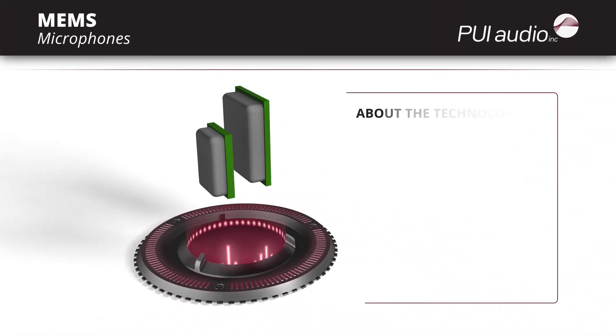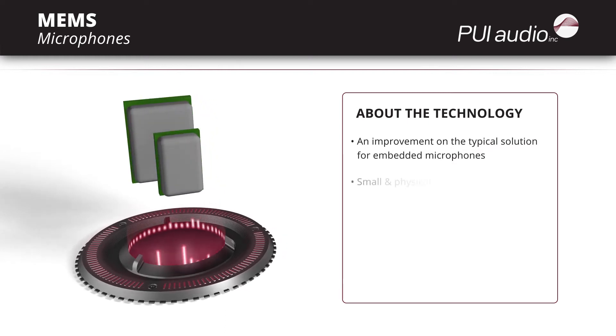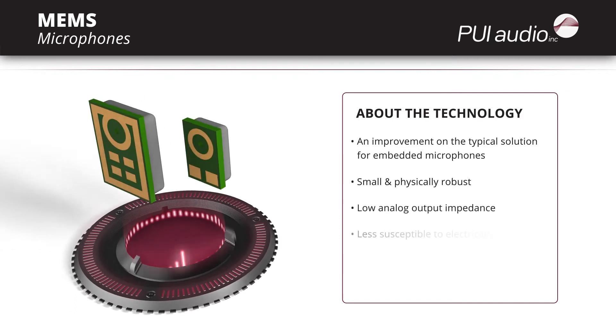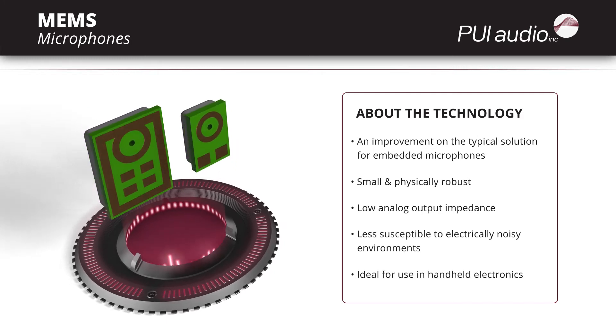PUI-Audio's MEMS microphones are an improvement on the typical solution for embedded microphones. MEMS microphones are a small, physically robust option with low analog output impedance, making them less susceptible to electrically noisy environments and ideal for use in handheld electronics.